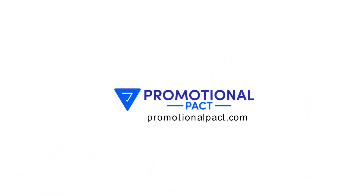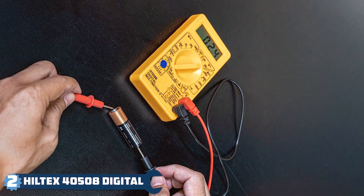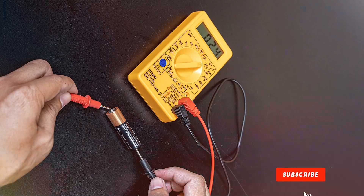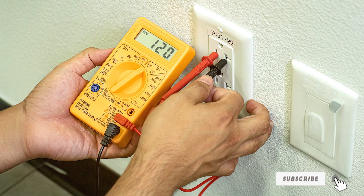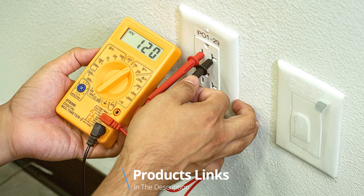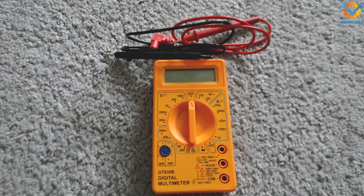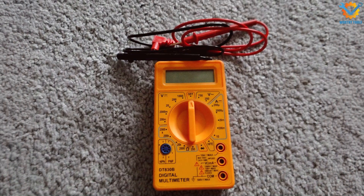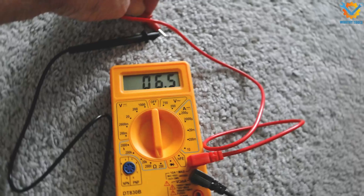Number 2: Hiltek 40508 Digital Multimeter is another excellent option that offers a robust design and a plethora of features. Its sleek, ergonomic body makes it easy to grip, while the clear LCD screen ensures that readings are always visible, even in bright conditions. The device is lightweight, making it perfect for on-the-go diagnostics and repairs, whether you're at home or out in the field.